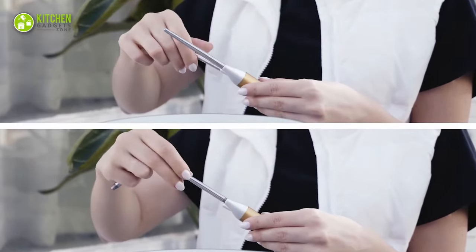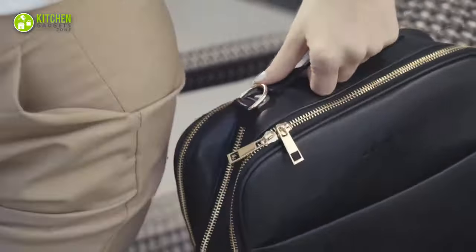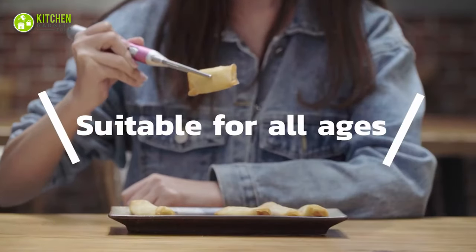That makes it the perfect solution to taste traditional dishes anywhere, as you can carry it in your bag easily. Ready to dig into sushi, ramen, or dim sum?